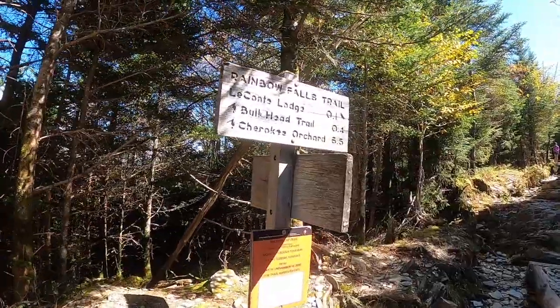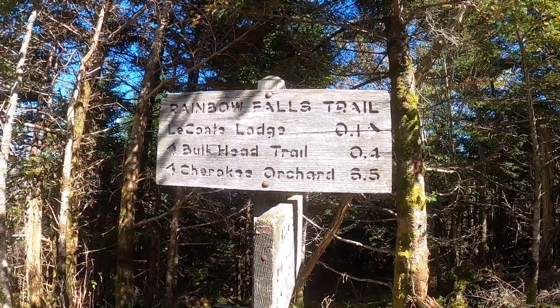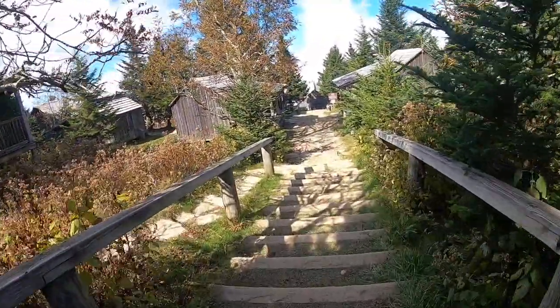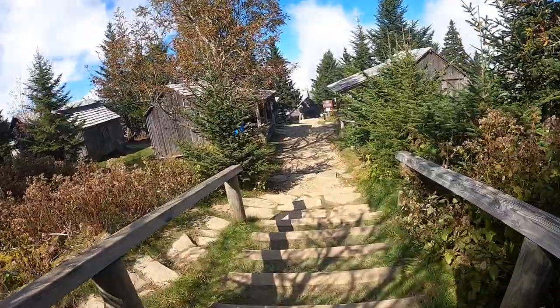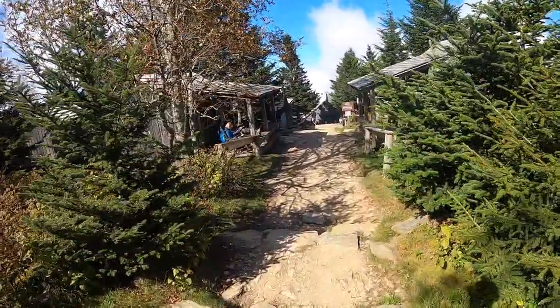LeConte Lodge is a popular stopping point for hikers and is the highest guest lodge in the eastern United States. Water and pack lunches are available here. To stay overnight you'll need to get on a wait list, and the only way to get to the lodge is by hiking up to it.